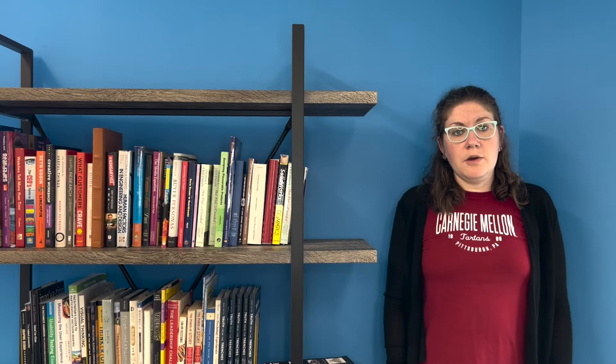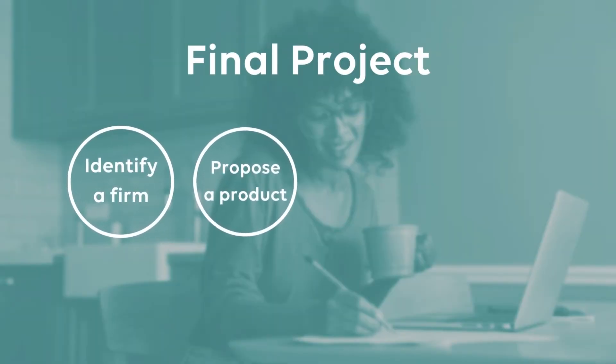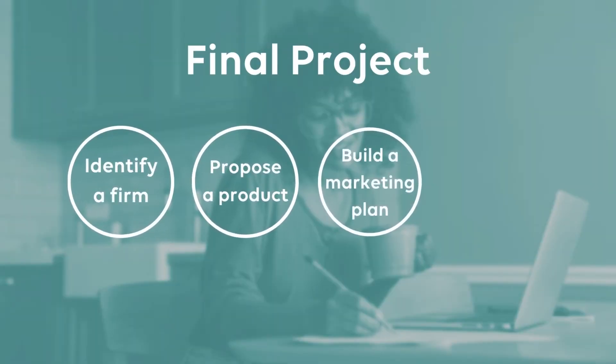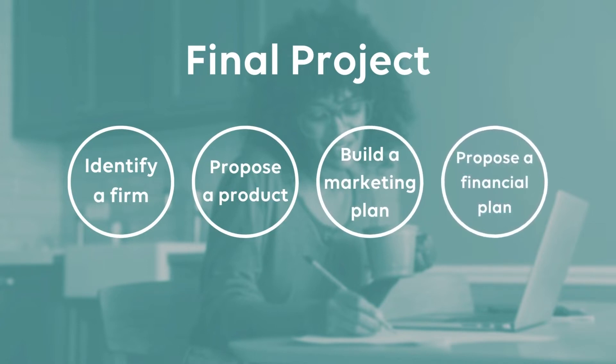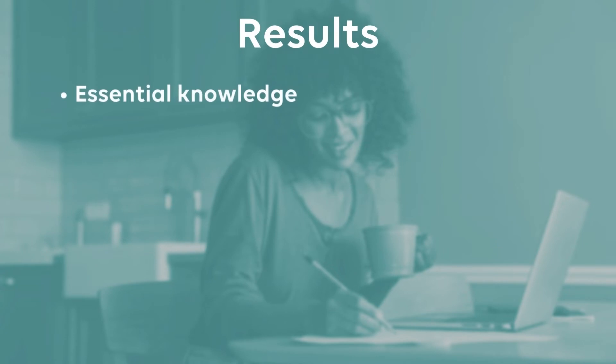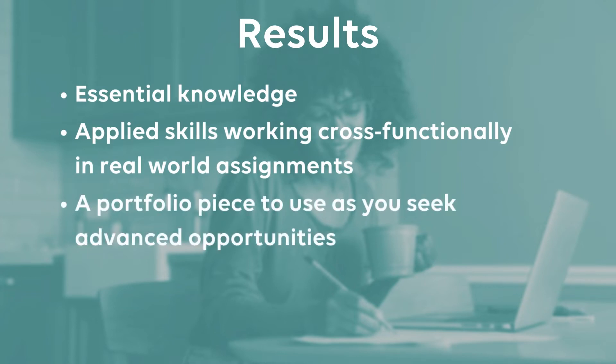For example, over the course of one semester-long project, your team will identify a firm, propose a product, build a marketing plan for that product, and propose a financial plan for the product launch and sustaining of the product. The results? Essential knowledge, applied skills working cross-functionally in real-world assignments, and a portfolio piece to use as you seek advanced opportunities to grow your career,